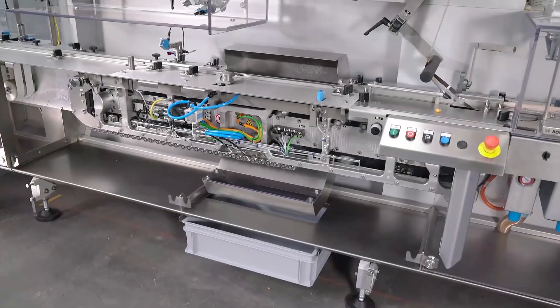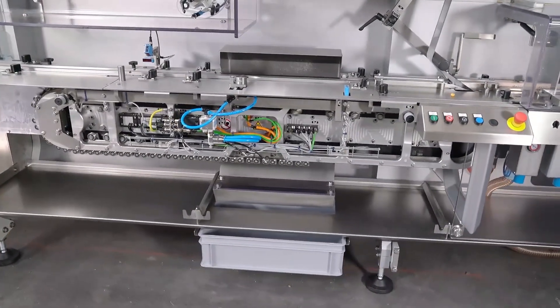No other manufacturer in the packaging industry has implemented as many XTS applications as Syntagon. The intelligent transport system from Beckhoff gives us the flexibility we need to solve any problem in the most effective and innovative way possible. Through the partnership of Beckhoff and Syntagon, products for the global customer base are constantly being developed to increase efficiency and meet the needs of the future.